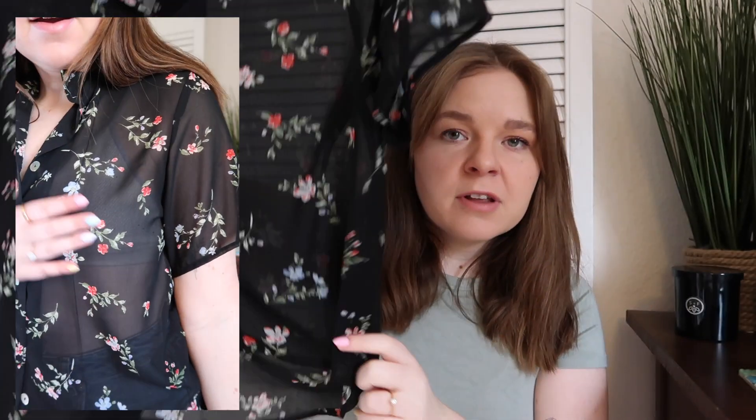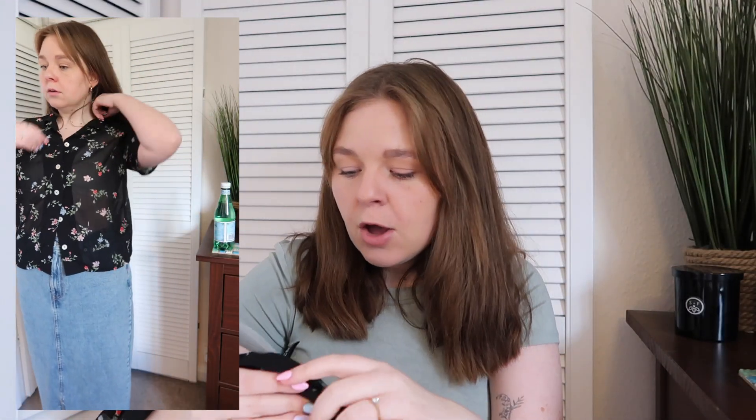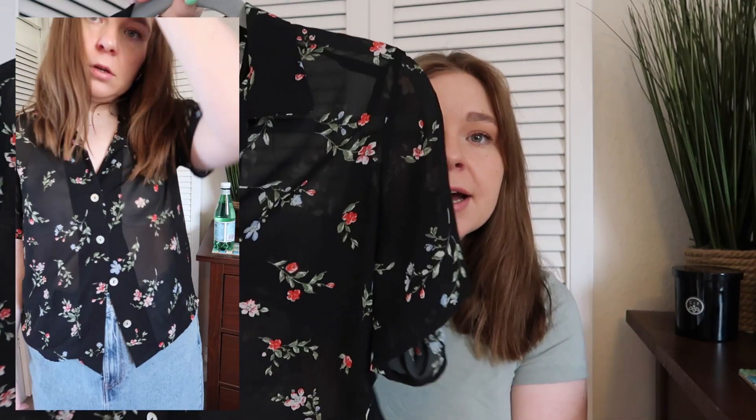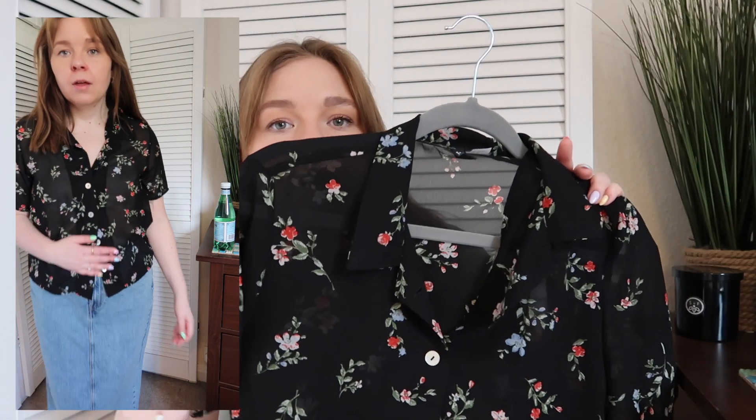The next top is along similar lines — it's a little black floral blouse I got off Vinted, originally from H&M. This one is actually sheer, which I thought was really cute. It's got different colored florals — reds and blues — and I love the shell buttons on this one. Sheer is a big trend this year, and I thought this would be a cute way to incorporate it into my wardrobe. I picked it up in a size 12.